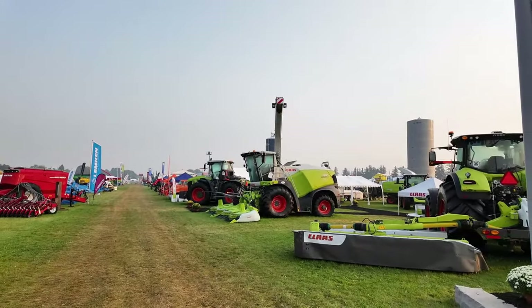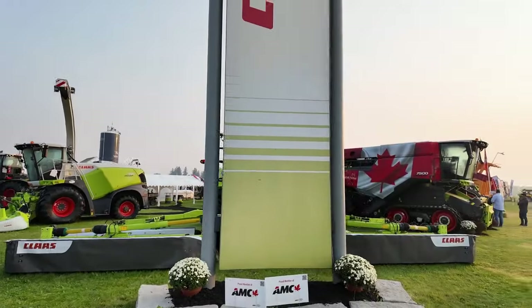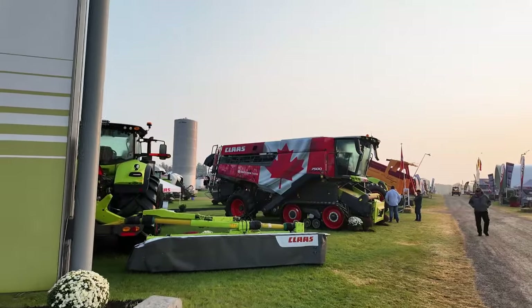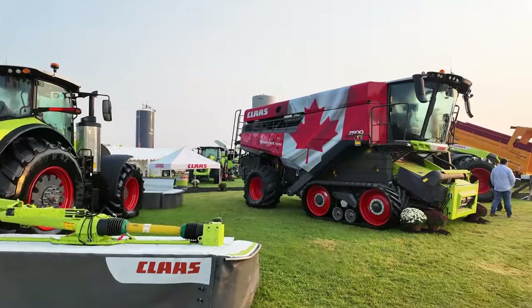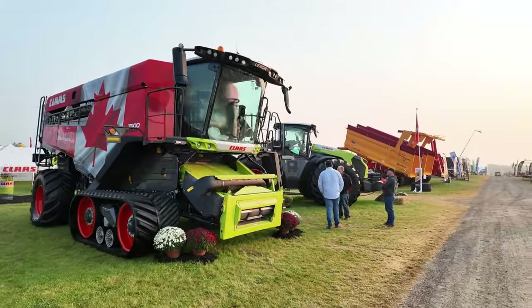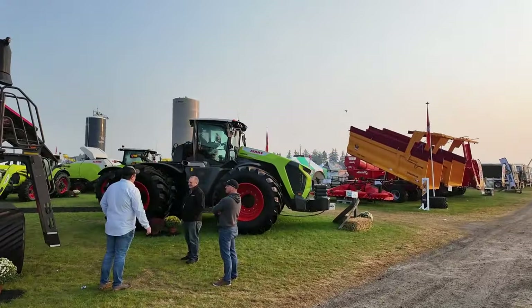Claas — also a former life — was my passion for a long time dealing with their combines. They've got a 7500 here that's been wrapped for a customer here in Ontario. And then their new unit they just released is the Trion 12.